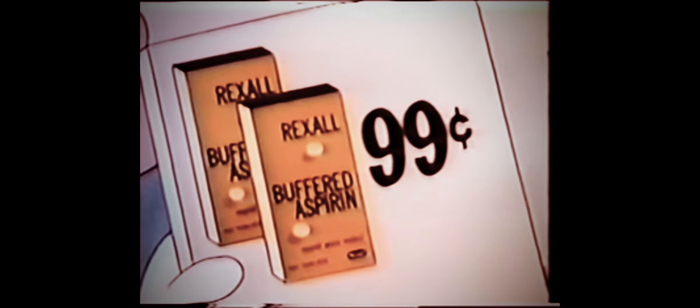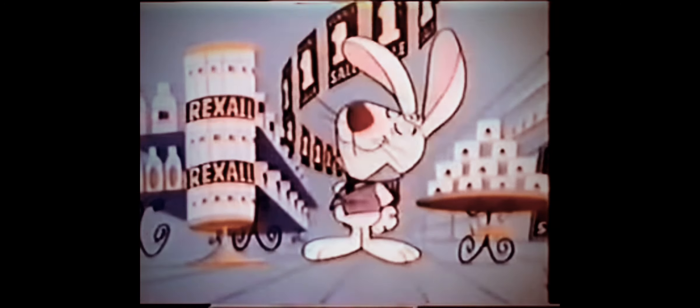Look! The regular price of Rexall's 100-tablet bottle of buffered aspirin is 98 cents, but during Rexall's one-cent sale, all you do is add a penny, and you get two bottles for only 99 cents. Fantastic!